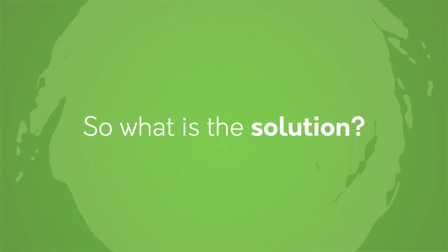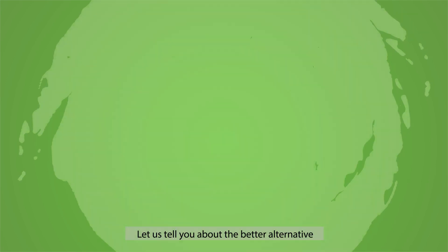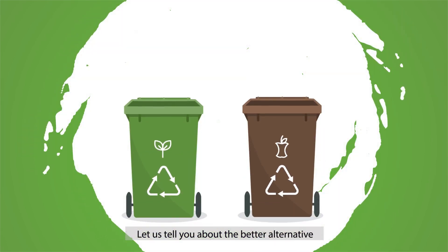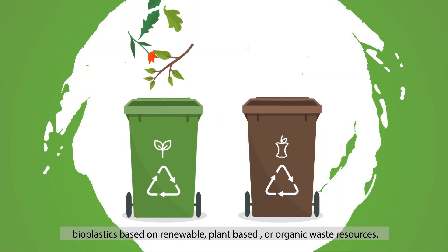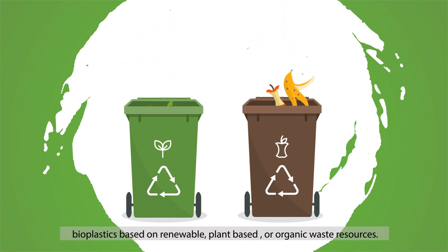So, what is the solution? How can we continue benefiting from the amazing properties of plastics while stepping away from fossil-based plastics? Let us tell you about the better alternative: bioplastics, based on renewable plant-based or organic waste resources.